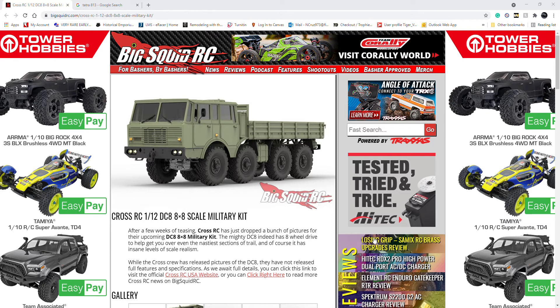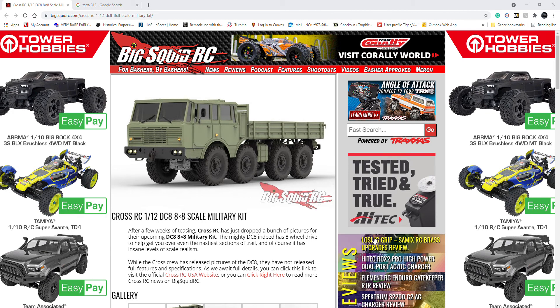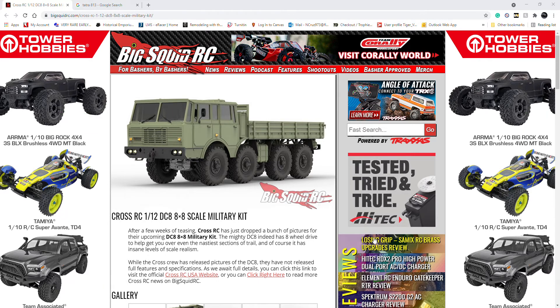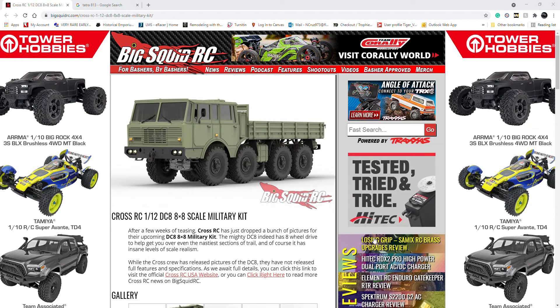Hey guys, welcome back to The Modeling Edge — it's Nick. It's been a while since I last did a video about the Cross RC 8x8s that were coming out. I still believe the other ones are the BTR 80 or 60, but as you can see in front of me, we got more news and this is really fun.